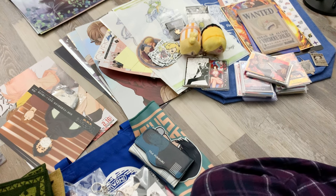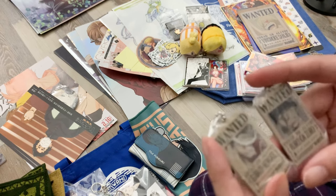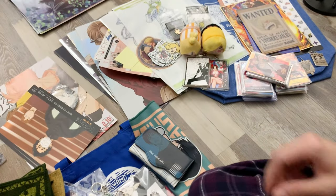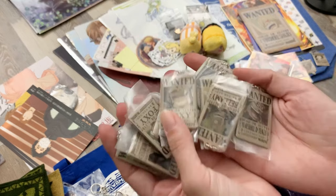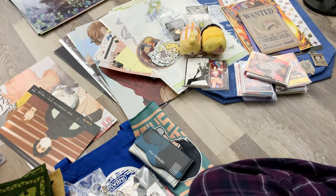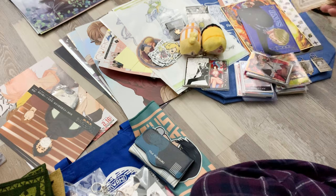I did get some other good ones like Whitebeard and Zoro, but the ones I really wanted were Rayleigh, Shanks, or Crocodile. I got a lot of characters I didn't want with duplicates, so I'm just glad I got these ones.